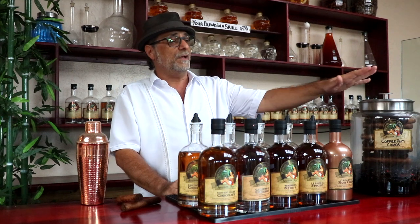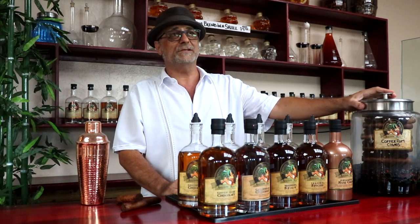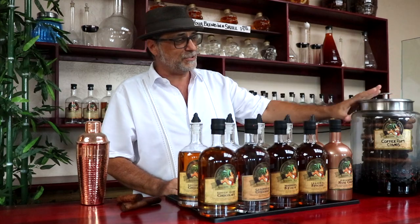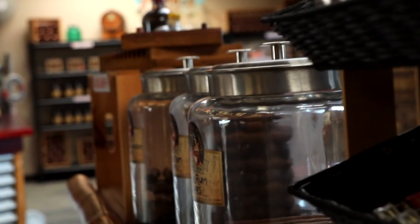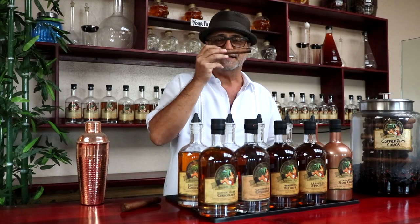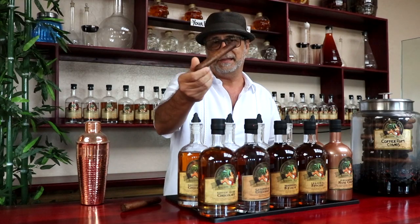In addition to the rums we also do rum infused cigars as our latest product. What we do with those is we dip them several times in the different rums and then we put them in these large jars with rum in the bottom to allow them to infuse further the flavors of the rum, and they're quite tasty. They smell delicious — I know you can't smell them, but they smell delicious.